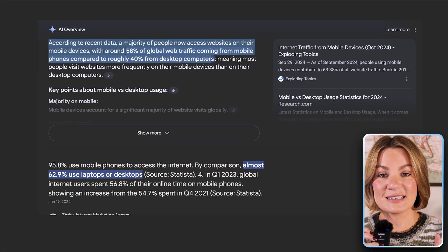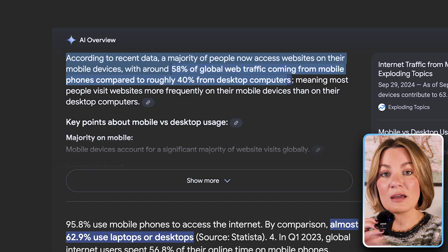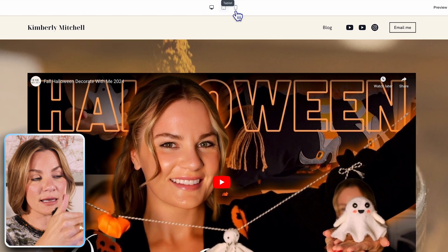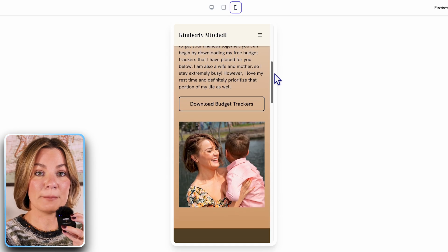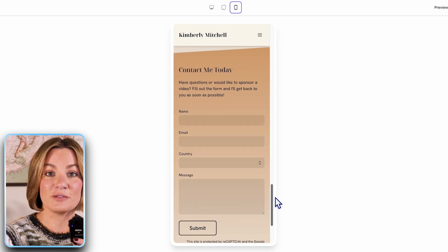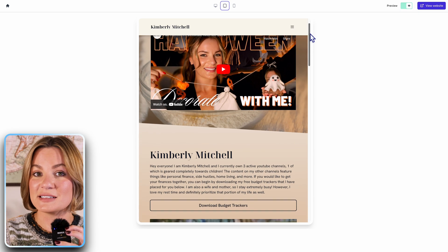Number nine is mobile responsiveness — making sure that your mobile view of your website is just as high quality and user-friendly as it would be on a desktop computer. According to recent data, the majority of people access websites from their mobile device, with around 58% of global web traffic coming from mobile phones compared to roughly 40% from desktop computers. On Durable, when you're editing your website, you can select a view for mobile device, iPad or tablet, or desktop computer. As you can see, the transition from desktop to mobile view looks good on both ends, so I know it's being presented in a professional manner no matter what device the customer is using.